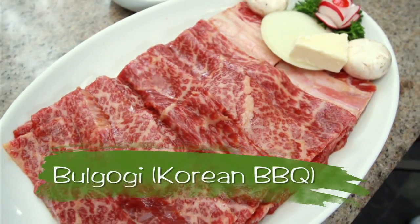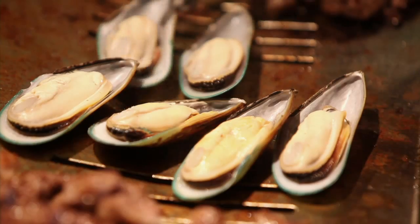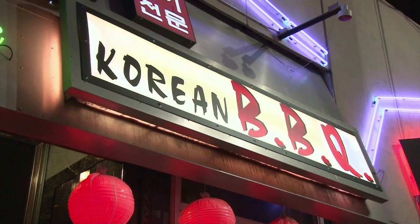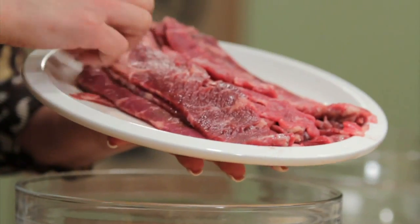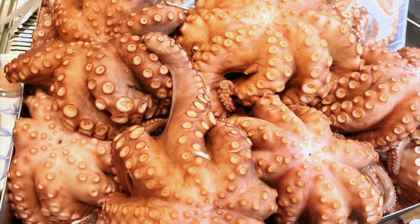Bulgogi is a Korean word for fire meat, where meats and seafoods are pre-marinated and then grilled on a metal pan or griddle. When you go to a Korean restaurant, you'll notice a long list of meats and seafood for the barbecue — everything from beef briskets, kalbi short ribs, chicken bulgogi, to fresh shrimps and octopus.